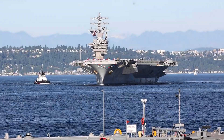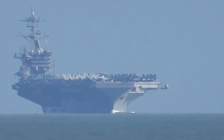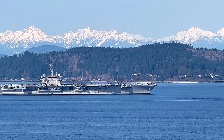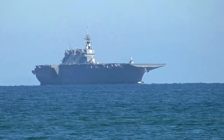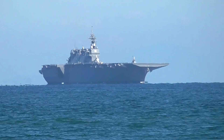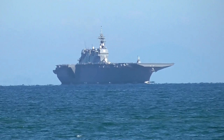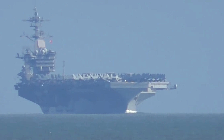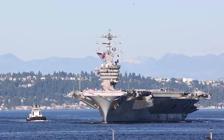An aircraft carrier is like a floating city. They usually have a flight deck of four to five acres, which can accommodate more than 100 aircraft and more than 5,000 personnel. The experience of living and working on a carrier will vary greatly depending on rank and specialization. There are some jobs that are pretty exciting, some that are mundane, and some where sailors can't even see sunlight for weeks.